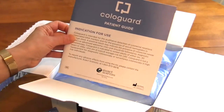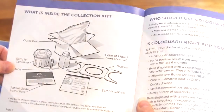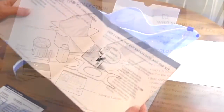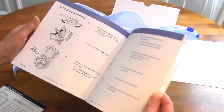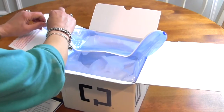It comes with a patient guide that has all the instructions you'll need to take the test. The patient guide contains a diagram of all the things you receive in the kit, and it explains step-by-step, with pictures and drawings, everything you need to do. Let's take a quick look inside.